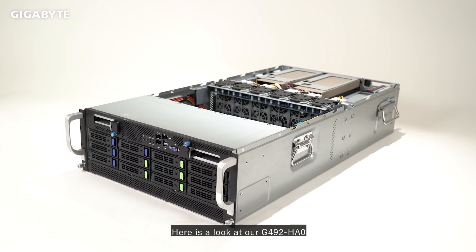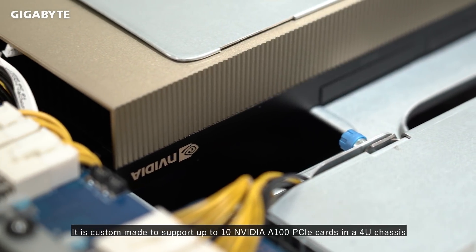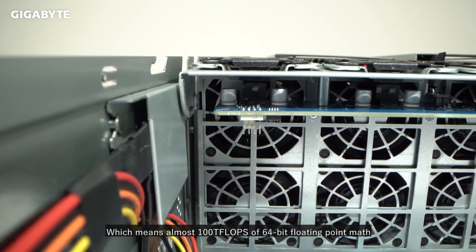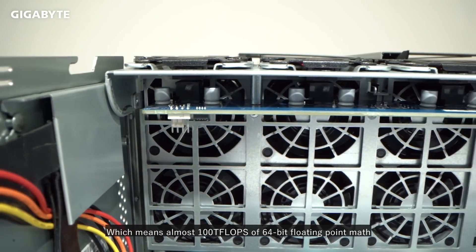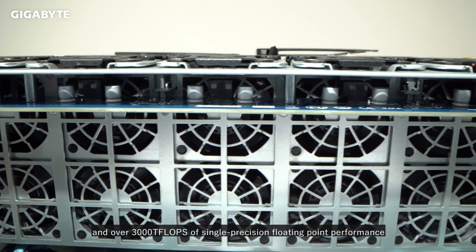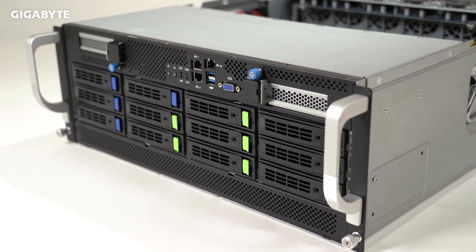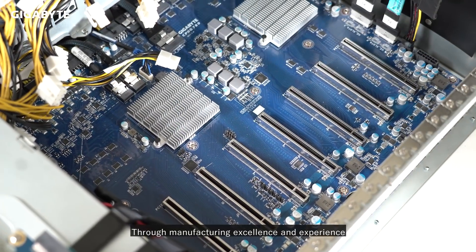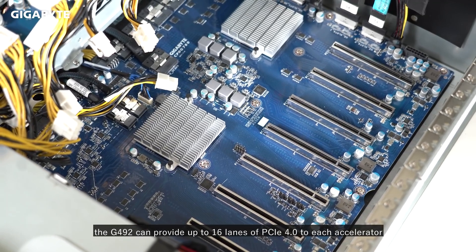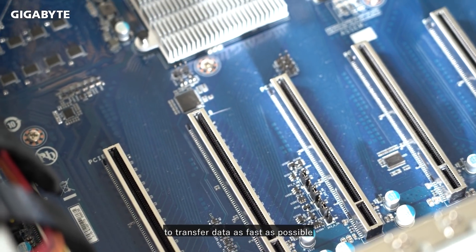Here is a look at our G492HA0. It is custom-made to support up to 10 NVIDIA A100 PCIe cards in a 4U chassis, which means almost 100 teraflops of 64-bit floating-point math and over 3,000 teraflops of single-precision floating-point performance in a single rack server. Through manufacturing excellence and experience, the G492 can provide up to 16 lanes of PCIe 4.0 to each accelerator to transfer data as fast as possible.